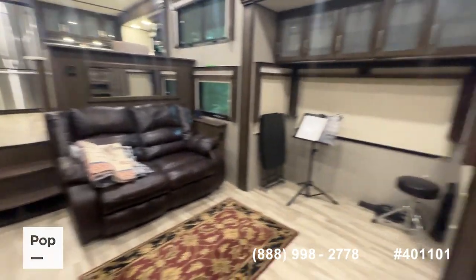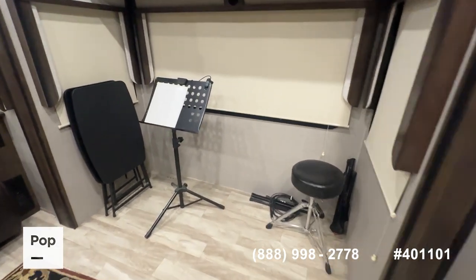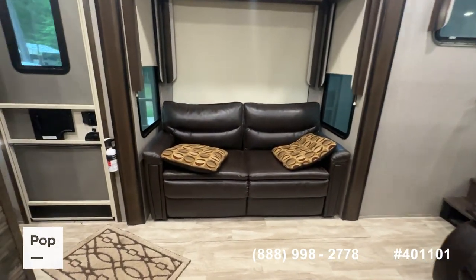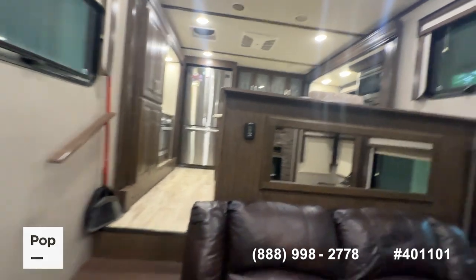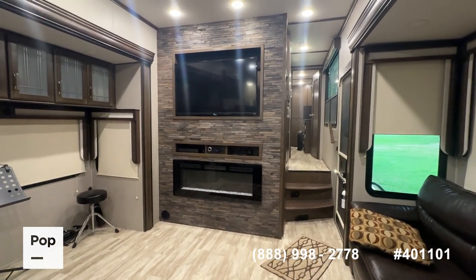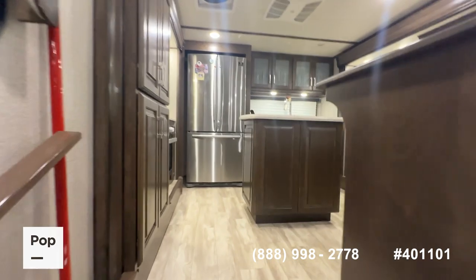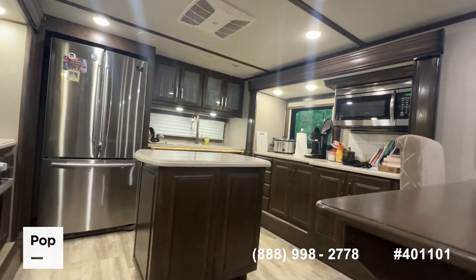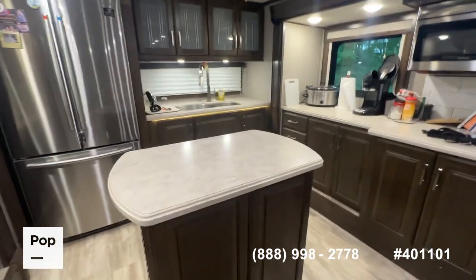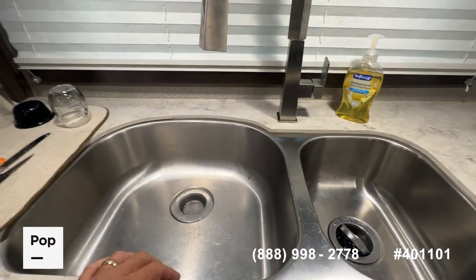The real selling point of this unit is the rear kitchen, mid living room floor plan — really makes it nice for full-time living, which is what this gentleman has done. In the living area you may notice he's taken out the original opposing couch to make room for his music activities, but he does still have the original furniture to go back in. There's a double recliner love seat, another opposing slide with a sofa, and a large built-in fireplace — a really nicely laid out living room.